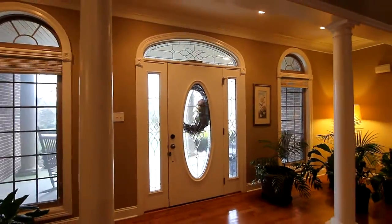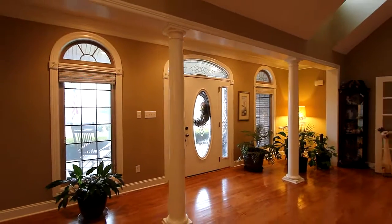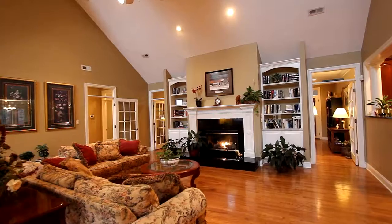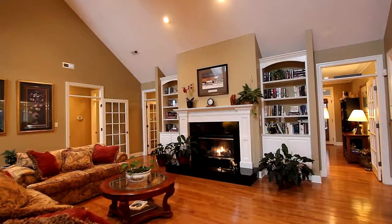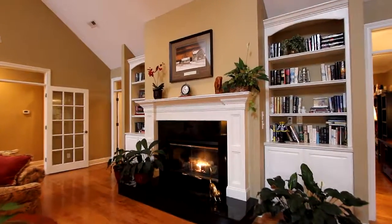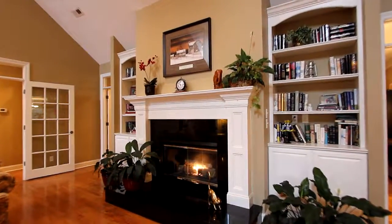Step inside. Right from the foyer, expansive is the word to describe this home. On hardwood flooring, this great room lies beneath a grand cathedral ceiling that accentuates the spaciousness throughout. The traditionally styled fireplace with matching built-ins adds to the warmth of this welcoming room.